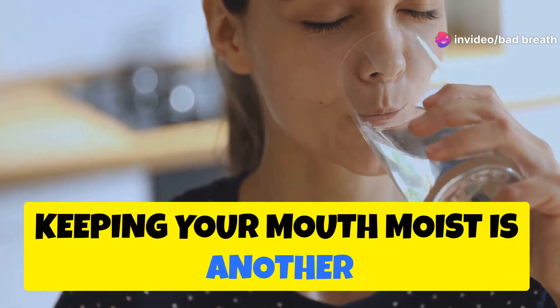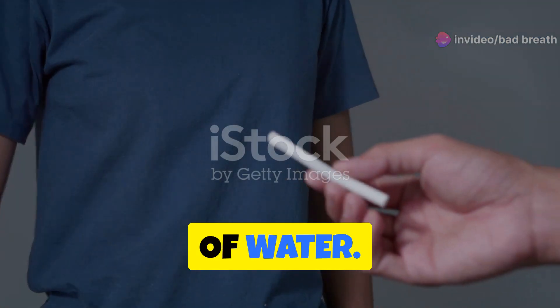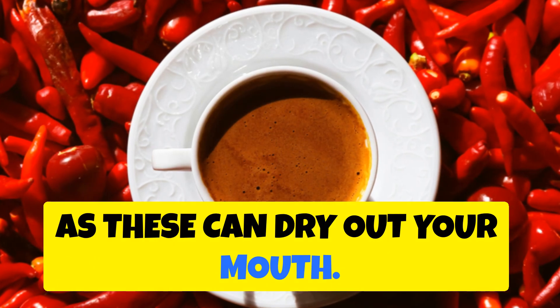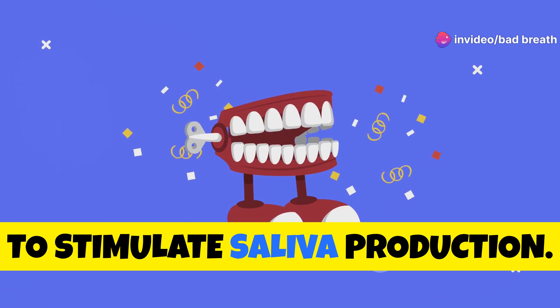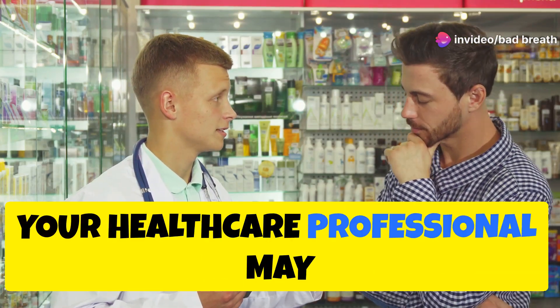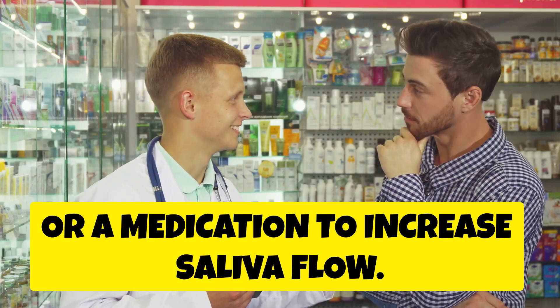Keeping your mouth moist is another important factor. Stay away from tobacco and drink plenty of water. Limit your intake of caffeine, spicy food, and alcohol, as these can dry out your mouth. Chew gum or suck on candy, preferably sugarless, to stimulate saliva production. If you suffer from constant dry mouth, your healthcare professional may prescribe an artificial saliva preparation or a medication to increase saliva flow.